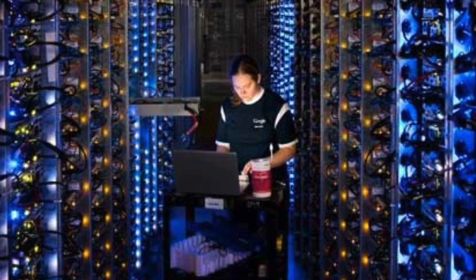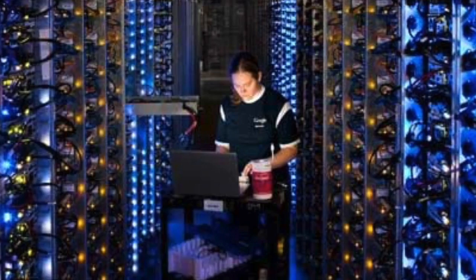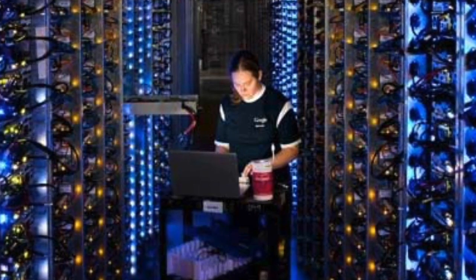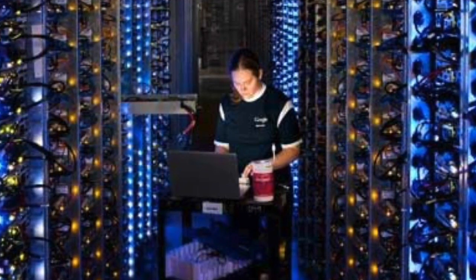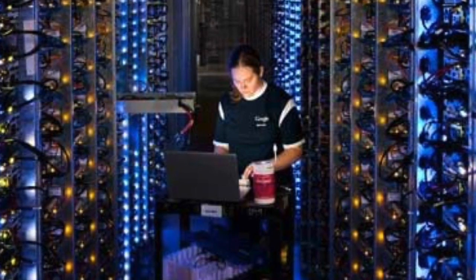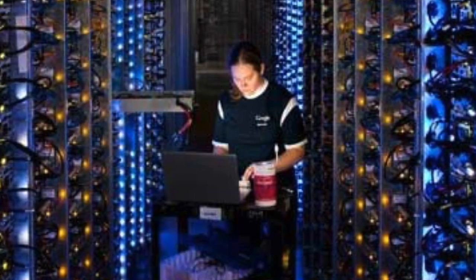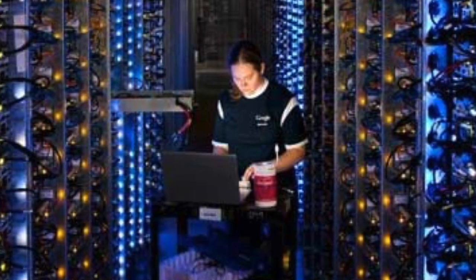Ever wonder where all that data you access on the internet is stored? It's stored in giant data centers like this Google data center. All of the computers and storage in these data centers are connected on fiber optics, installed by techs like you see here.